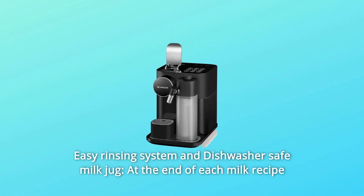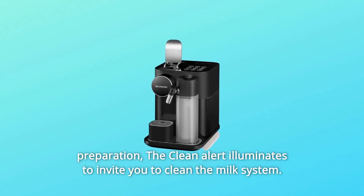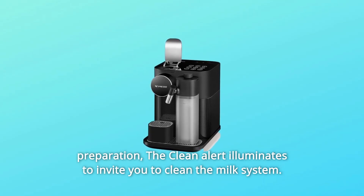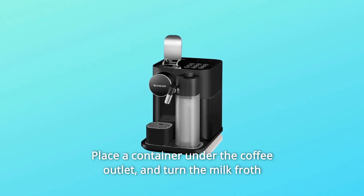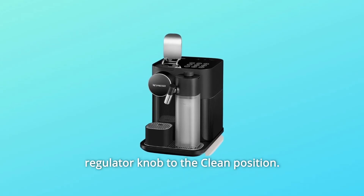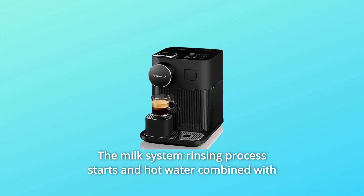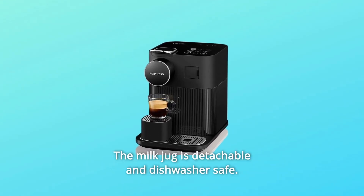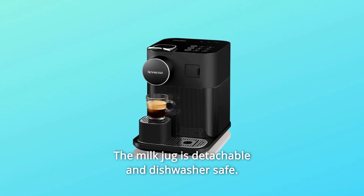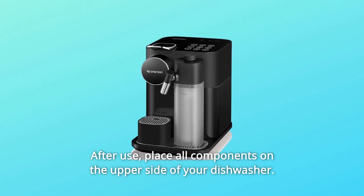Number 2: Easy Rinsing System and Dishwasher Safe Milk Jug. At the end of each milk recipe preparation, the CleanAlert illuminates to invite you to clean the milk system. Place a container under the coffee outlet and turn the milk froth regulator knob to the clean position. The milk system rinsing process starts and hot water combined with steam flows through the milk spout. The milk jug is detachable and dishwasher safe — after use, place all components on the upper side of your dishwasher.